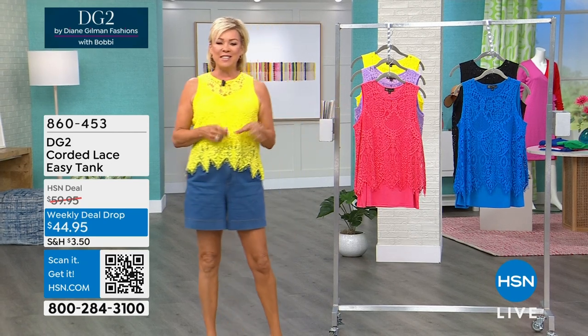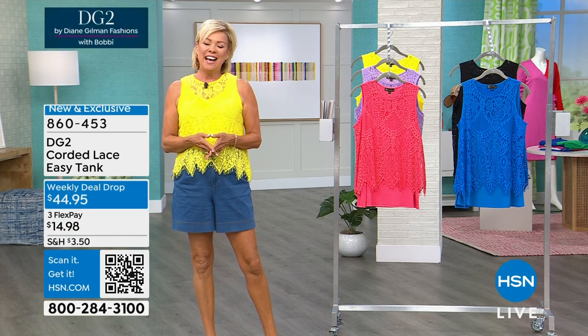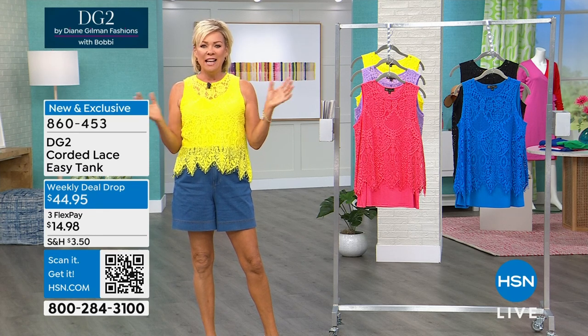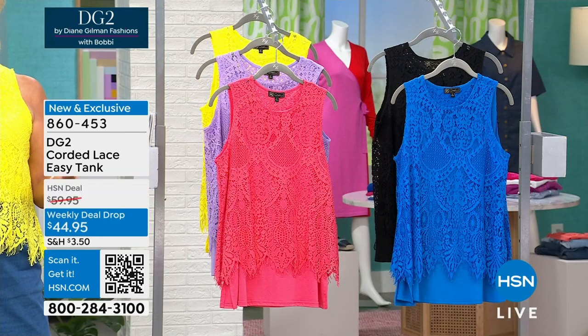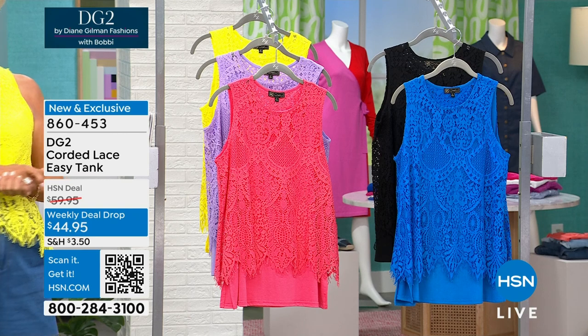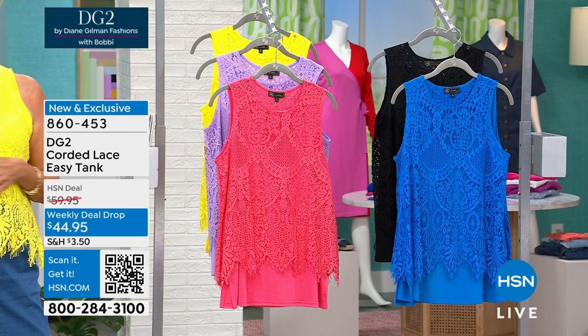We're going to get into all the details of this and everything in the show with the creative director of DG2, our friend joining us on Skype out in LA, Sam Sabora. It's always a pleasure to have him with us because he does share the inner workings of what choices are made and why. And this is one of those beautiful, bright, bold colors that we love to celebrate in the new season, spring being upon us.